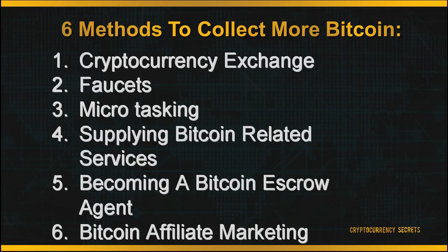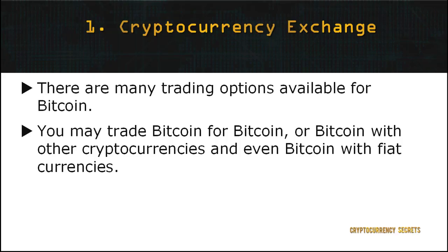The six methods are: 1. Cryptocurrency exchange, 2. Faucets, 3. Microtasking, 4. Supplying Bitcoin-related services, 5. Becoming a Bitcoin escrow agent, and 6. Bitcoin affiliate marketing. The first method to collect more Bitcoins is by cryptocurrency exchange or trading.